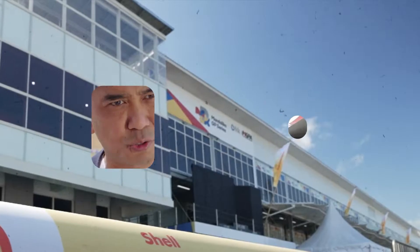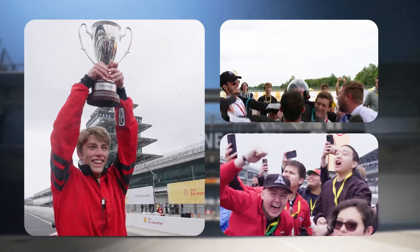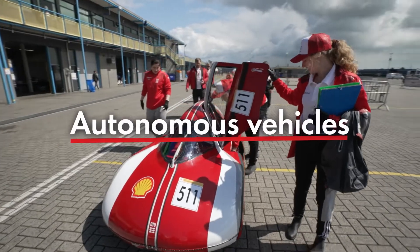Shell Eco-Marathon is where we challenge bright young minds to craft the future of mobility, where we can all bring the best of the best together. For nearly 40 years, Shell Eco-Marathon has showcased future technologies — EV, hydrogen fuel cell — and the next wave is autonomous vehicles.